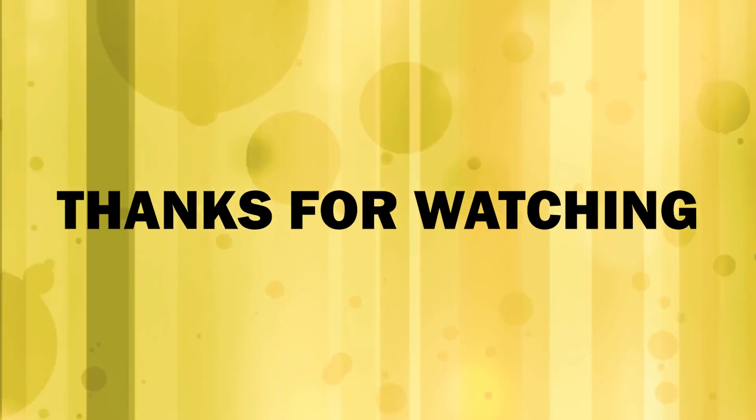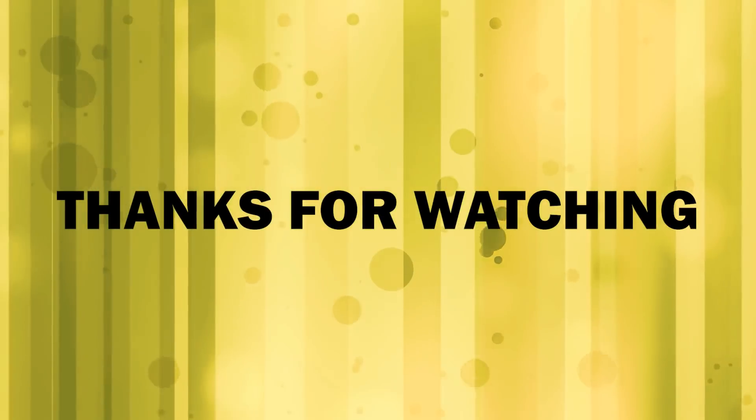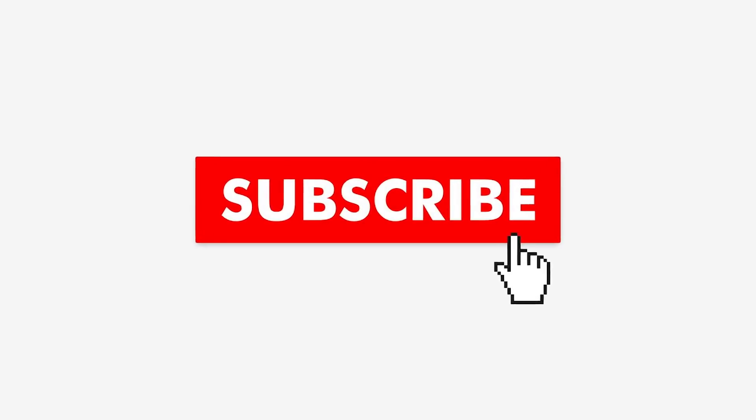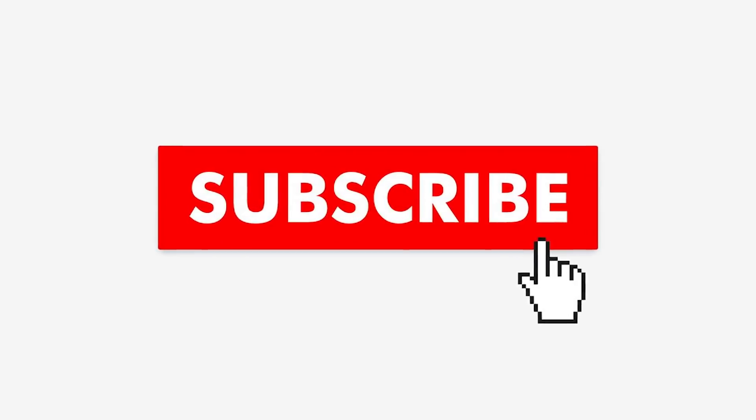Thanks for watching! If you thought this video offered some useful information, give it a like and share it with your friends — it allows us to create more great content. If you want to see more videos from us, hit the subscribe button and turn on notifications so you never miss a video!